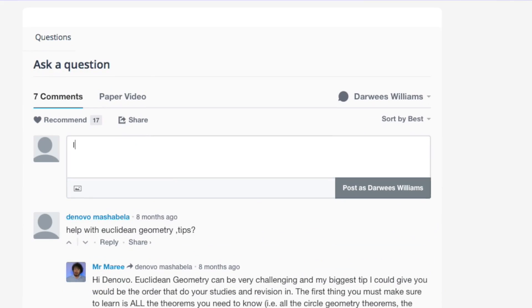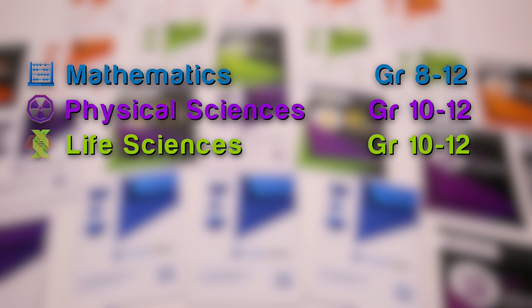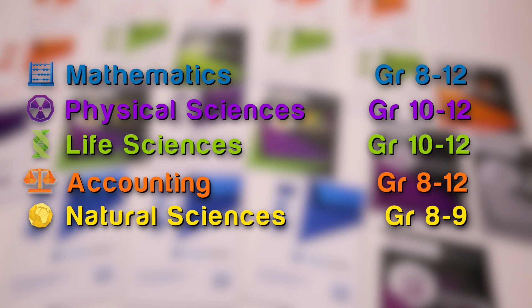And what's more, students can ask our teachers any additional questions they have by simply commenting on the video. Available for mathematics, physical sciences, life sciences, natural sciences, and accounting from grade 8 to 12.